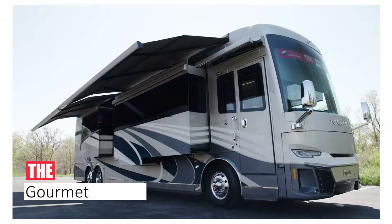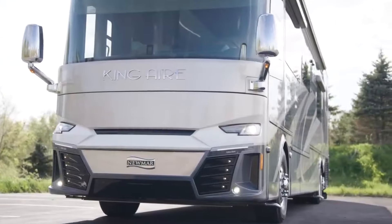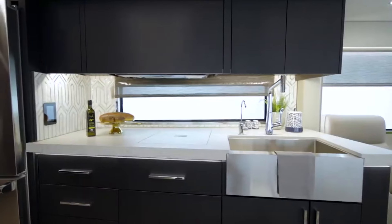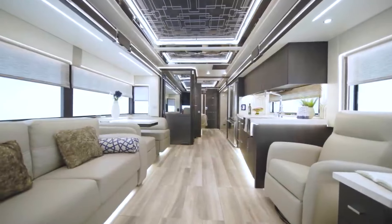Number 5: The Gourmet Kitchen. Foodies, prepare to have your taste buds tantalized. The Newmar King Airy boasts a chef-inspired kitchen that would rival any upscale restaurant. Picture yourself whipping up gourmet meals with top-of-the-line appliances on granite countertops,